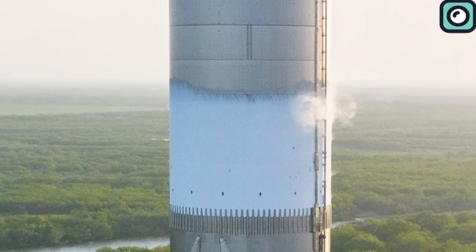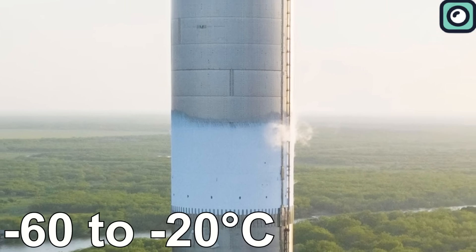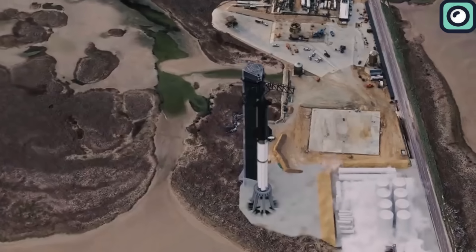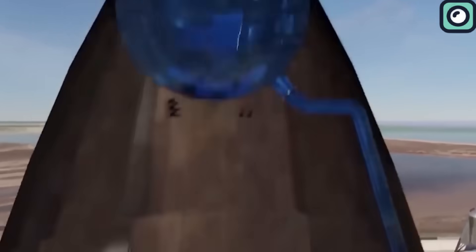Following the initial steps, Booster 9 displayed a noticeable layer of frost. This visual change on the booster was a clear sign that the temperatures inside had dropped significantly, reaching levels between minus 60 to minus 20 degrees Celsius. Such a temperature drop is crucial for the stability and effectiveness of the cryogenic fuels being used.